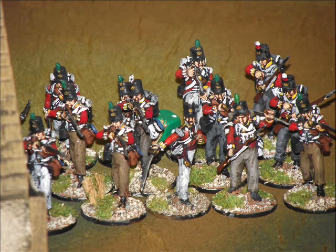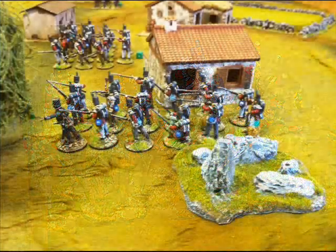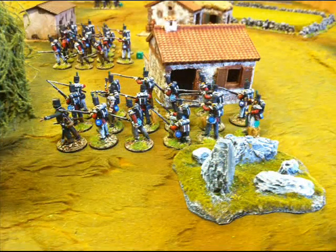The British are beginning to form up into positions ready to receive the French. Here's another couple of squads moving up.